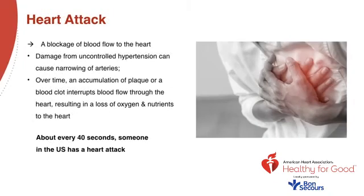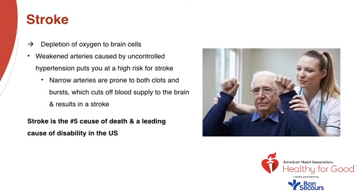Heart attack is simply a blockage of blood flow to the heart muscle itself. Damage from uncontrolled hypertension can cause narrowing of arteries, and over time an accumulation of plaque or a blood clot interrupts blood flow through the heart, resulting in a loss of oxygen and nutrients to the heart muscle. About every 40 seconds someone in the U.S. has a heart attack. Stroke is a depletion of oxygen to brain cells. Weakened arteries caused by uncontrolled hypertension put you at high risk for stroke. Narrowing arteries are prone to both clots and bursts, which cuts blood supply to the brain. Strokes are the number five cause of death and a leading cause of disability in the U.S.